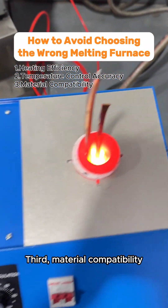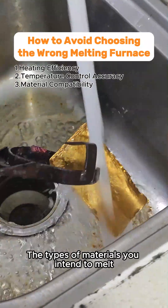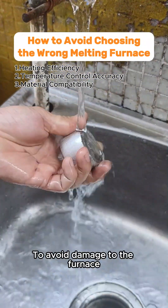Third, Material Compatibility. Ensure the furnace can handle the types of materials you intend to melt, such as gold, silver, and copper, to avoid damage to the furnace.